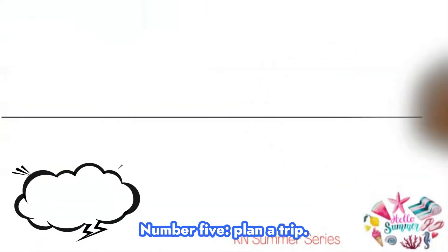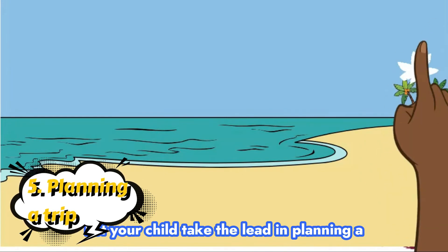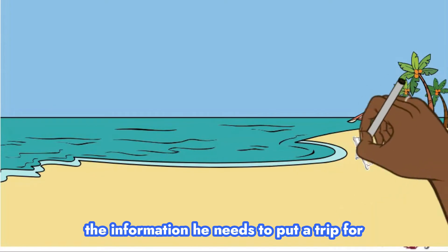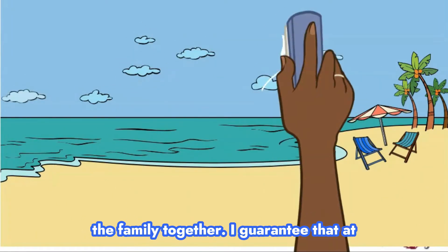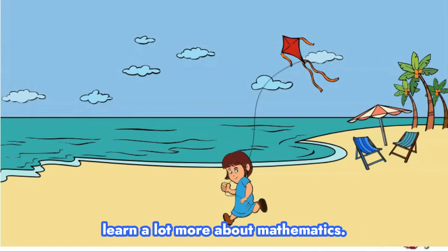Number five: plan a trip. Let your child take the lead in planning a trip. Give him a budget and help him get the information he needs to put a trip for the family together. I guarantee that at the end of this exercise, your child will learn a lot more about mathematics.